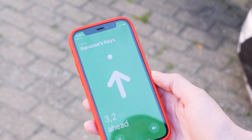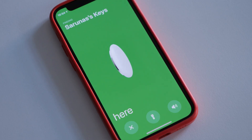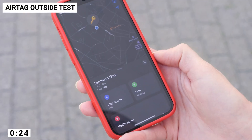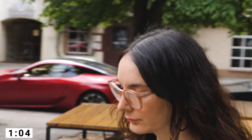A notable feature of these new trackers is their precision finding, or nearby finding. I wanted to try this out and see which experience is the smoothest. With the Apple AirTag, the precision finding feature works alongside Apple's U1 chip and ultra-wideband technology, so I was hoping it would be pretty accurate.